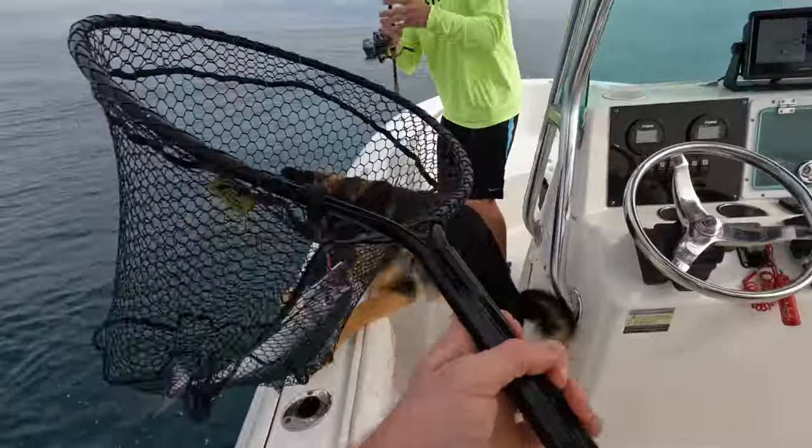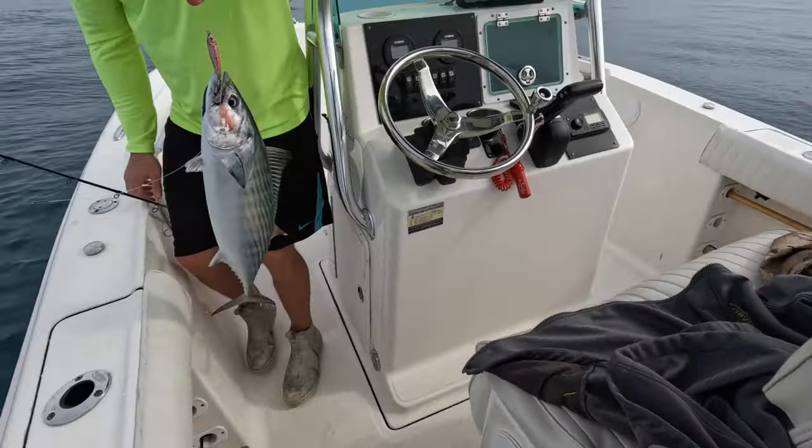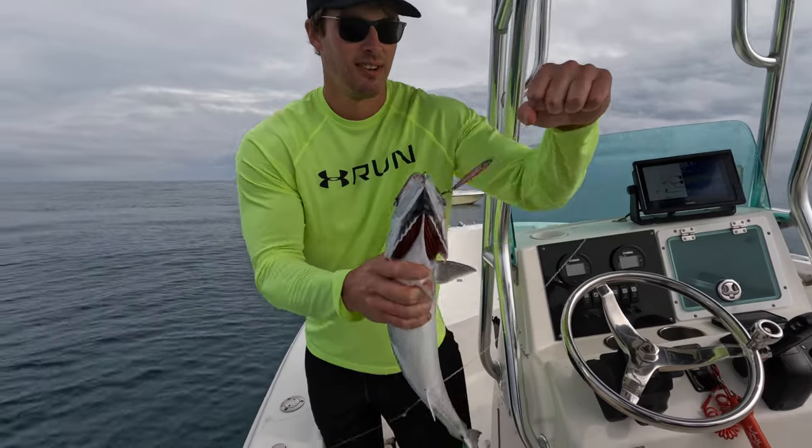We're on the board and it ain't even been five minutes! I hadn't even got my rod yet. That's a horse, right? That is a horse! That's awesome, man.